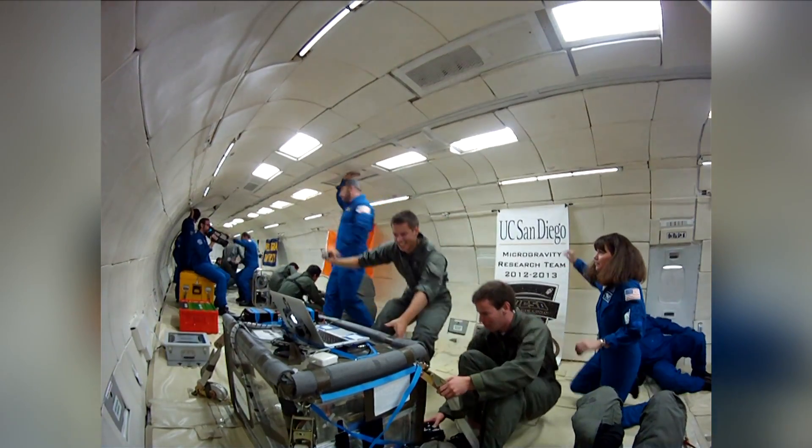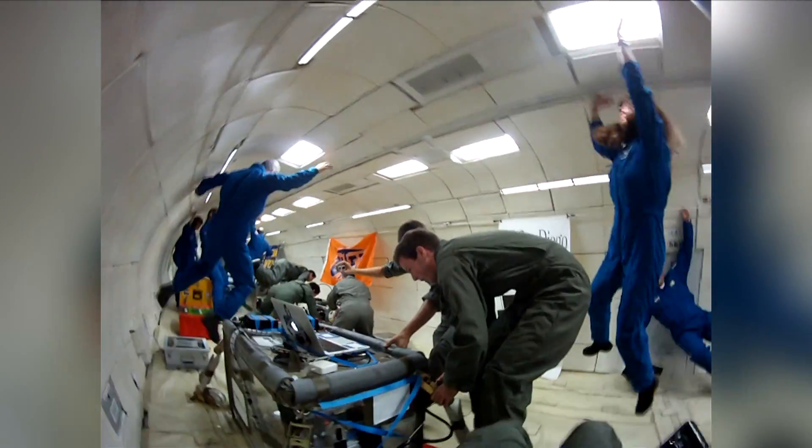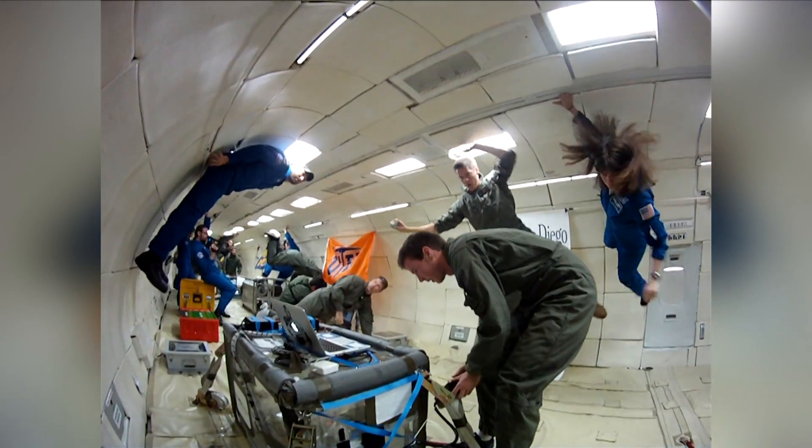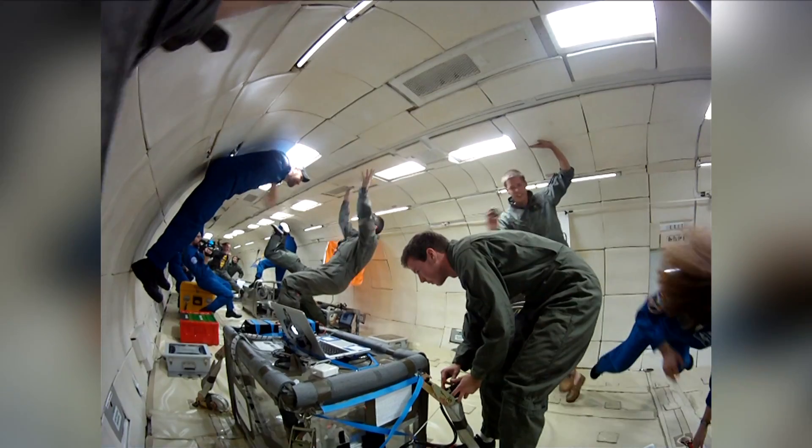Poor weather prevented them from taking a second flight, but the team is already hoping to return to NASA's Microgravity University for more weightless experiments next year. David Wagner, KPBS News.